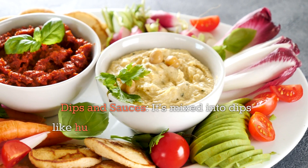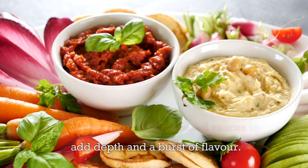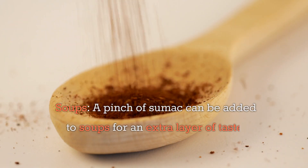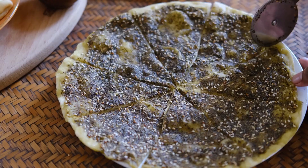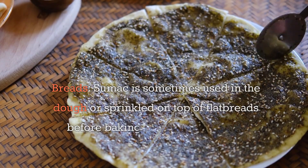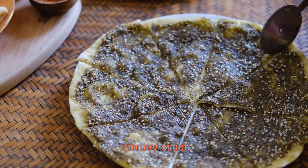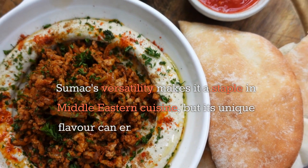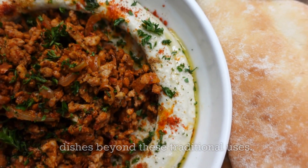Dips and sauces: It's mixed into dips like hummus or yogurt-based sauces to add depth and a burst of flavor. Soups: A pinch of sumac can be added to soups for an extra layer of taste, providing a subtle tangy undertone. Breads: Sumac is sometimes used in the dough or sprinkled on top of flatbreads before baking, offering a savory citrusy crust. Sumac's versatility makes it a staple in Middle Eastern cuisine, but its unique flavor can enhance a wide variety of dishes beyond these traditional uses.